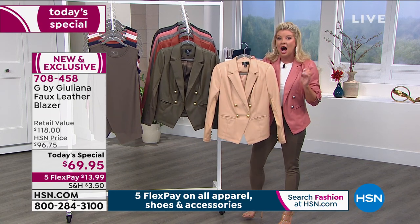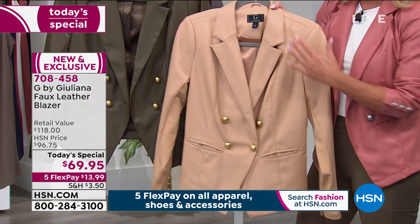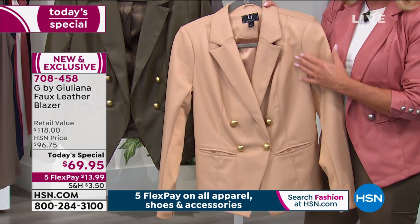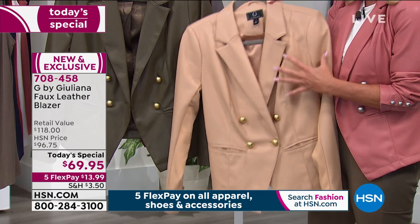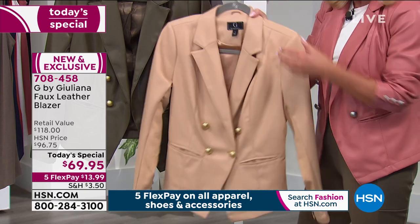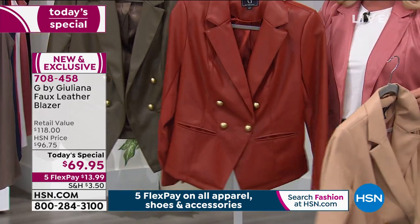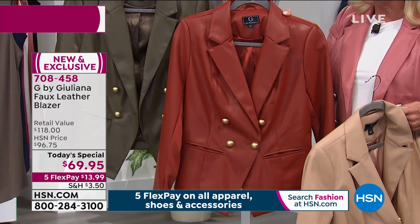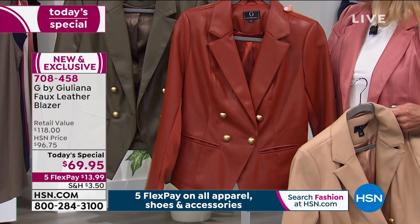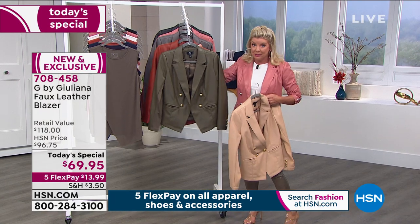We also have what we're calling almond — it's that perfect in-between, almost like a creamy tan. Then we have it available in what they're calling paprika, so rich, or terracotta — that kind of rich, earthy color. And then lastly, we have it available in black.